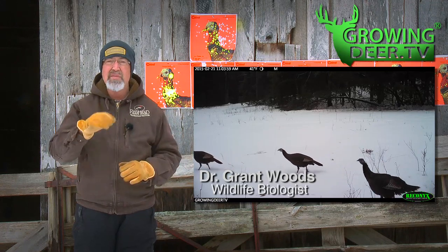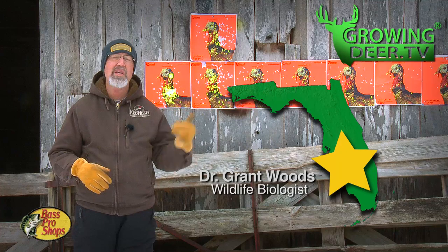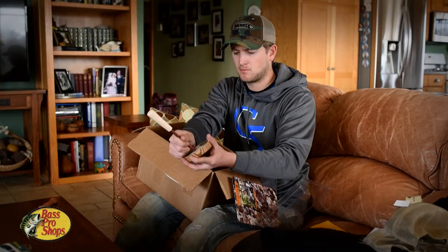Turkey season opens March 7th in South Florida and we'll be there, ready to chase turkeys. We've been getting our gear ready and we want to show you how.